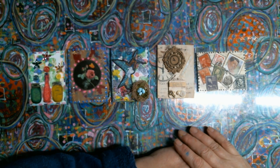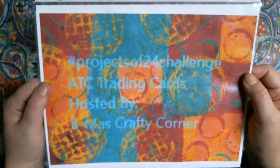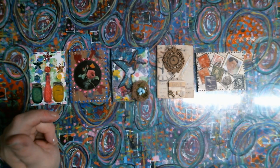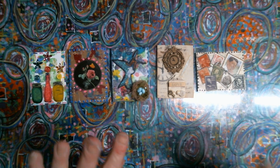Thank you guys for watching. I hope you have a wonderful day. Once again, it is the hashtag Projects of 24 challenge ATC trading cards hosted by BMO's Crafty Corner. As always, be happy, be kind, be safe, be funny, be crafty — and bye for now!